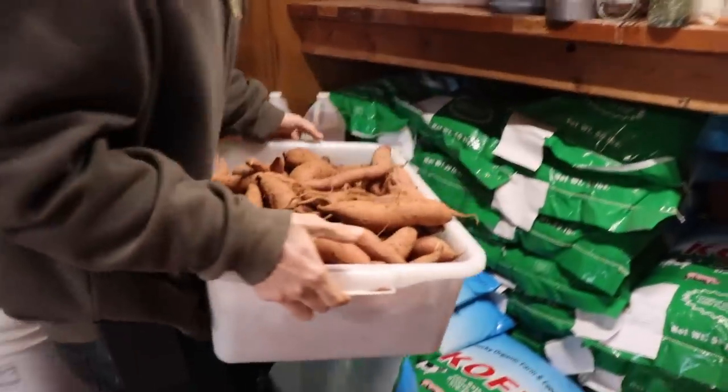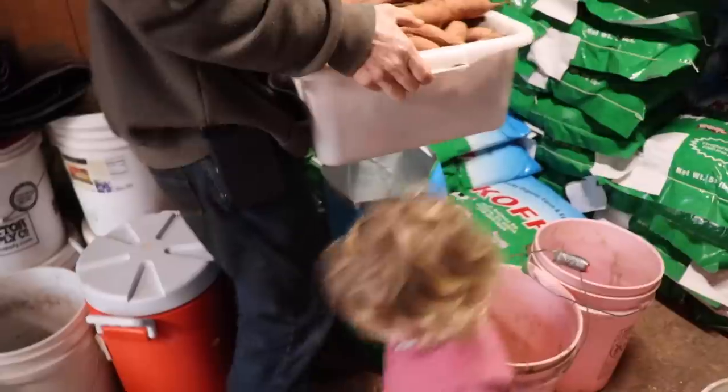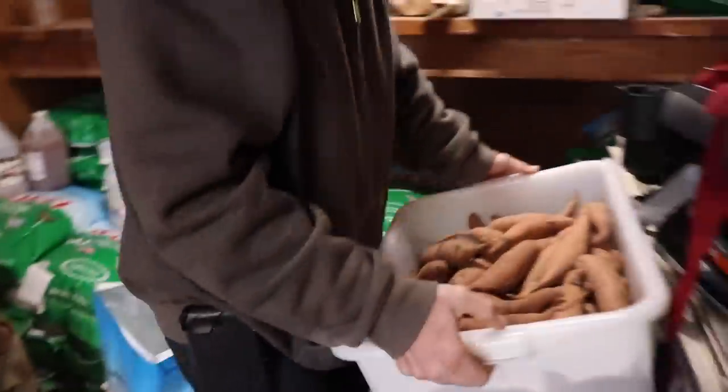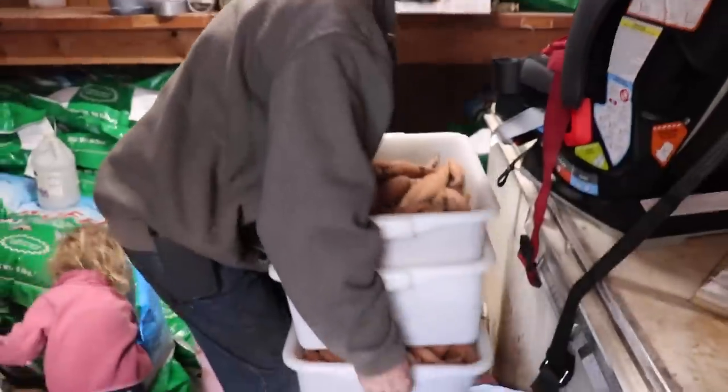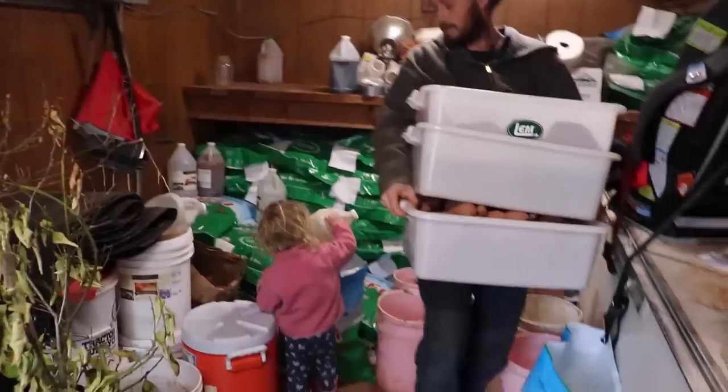I don't think we lost that many sweet potatoes. I think they're alright. I think I can grab all three of them.